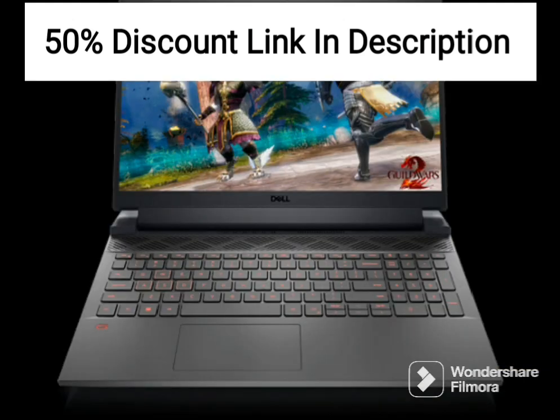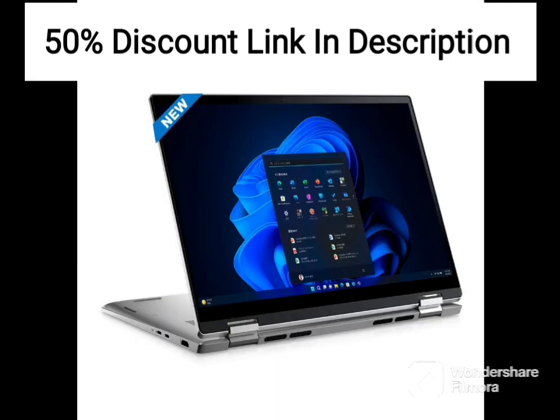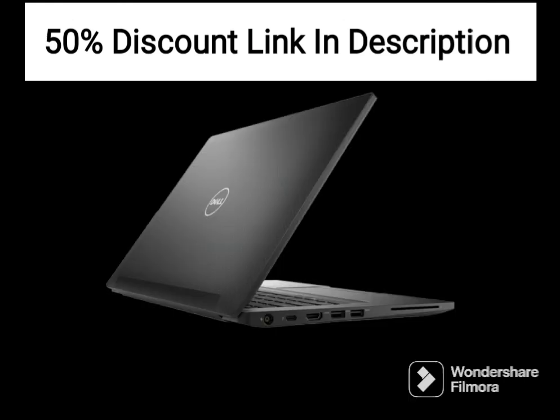In terms of connectivity, the Vostro 3420 comes with a range of options, including USB Type-C, HDMI, and an SD card reader. This makes it easy to connect to other devices such as external monitors or projectors, as well as transfer files from cameras or other devices.